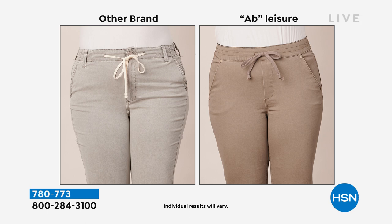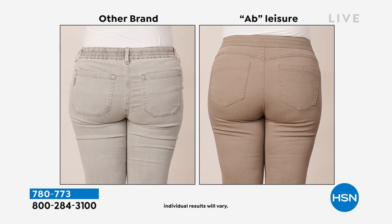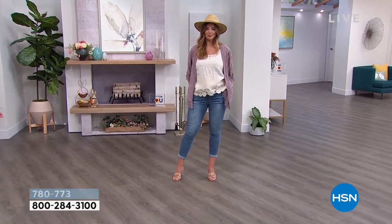This is the other brand — similar kind of vibe here to what we showed you with the short. It's pulling across her hips and gapping at the side of the pockets in the other brand, making her look very square. In the Ab Leisure, you can see how lifted the booty looks. That's the benefit of having that yoke versus not having any yoke on the other brand — the other brand just gives her a very flat and square shape, whereas the Ab Leisure lifts her, hugs her body, and shows her feminine shape.